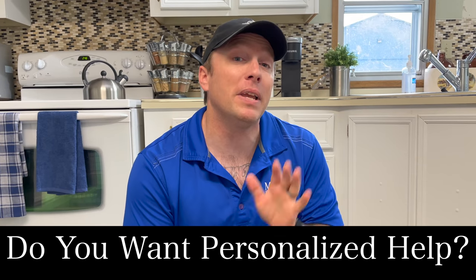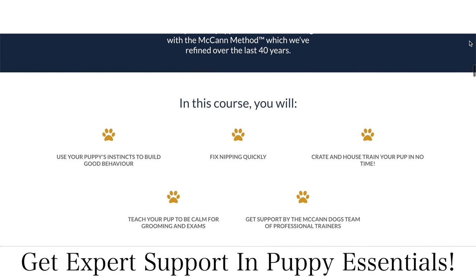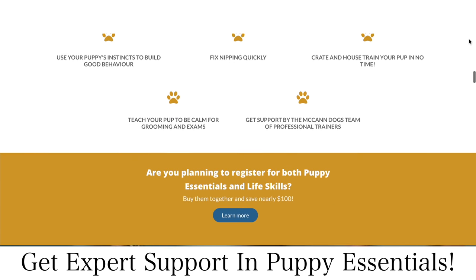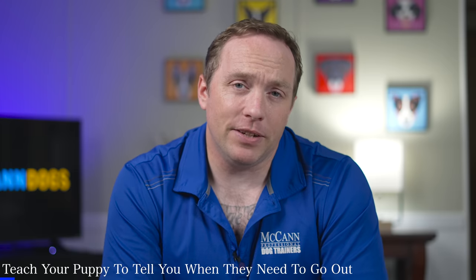Sometimes puppy training can feel stressful and all of the YouTube videos in the world won't help you without the right information. If you feel like you're looking for specific advice that's right for your puppy and your training situation, make sure you check out the link in the description below to our puppy essentials program so that you can work with the McCann Dogs instructors to find out what strategies are right for you.